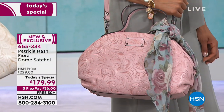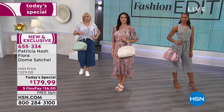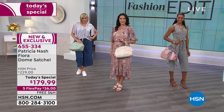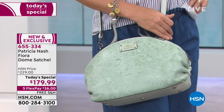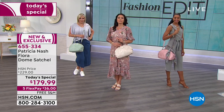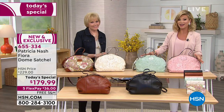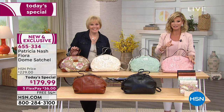Celebrating our second year here with the one and only Patricia Nash, sold in the finest department stores. She is the founder and CEO of her incredible brand, and all of her travels, craftsmanship, and decades of knowledge go into these handbags. This design she did just for you here at HSN - none of the major department stores are going to have this bag.